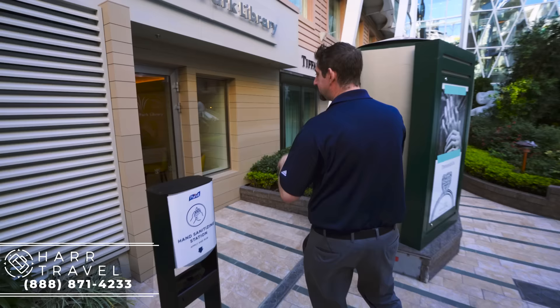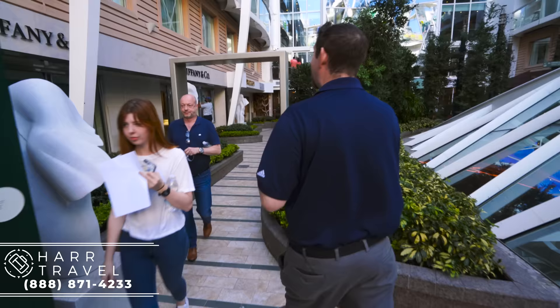I wanted to point out a brand-new venue on board — the Central Park Library. Essentially, they replaced the library up top and the Diamond Club, moving those spaces. It's a little bit smaller but still has a great mix. You can check out books, grab and go as you like — just sign them out, and they ask that you give them back the last day.